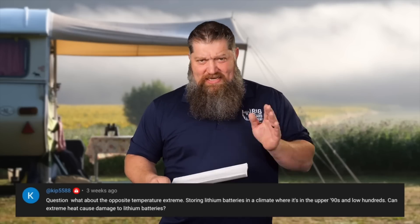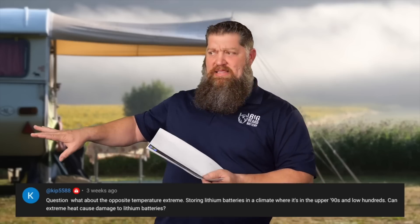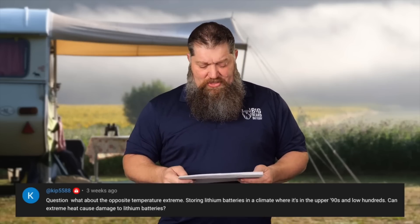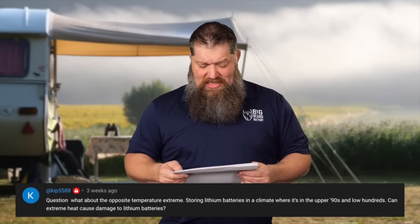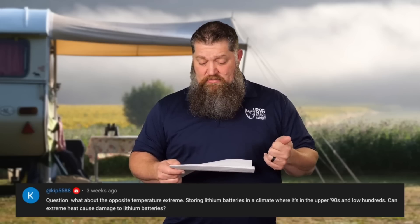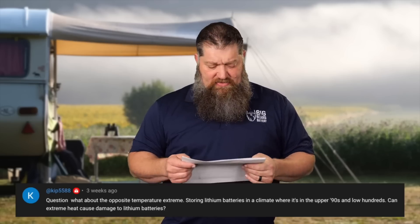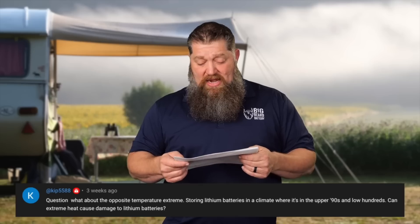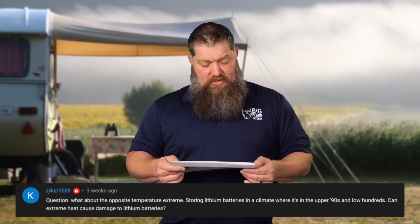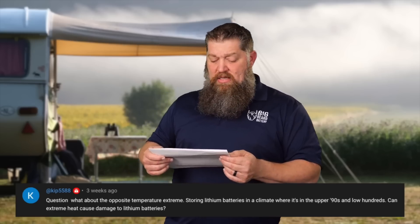Next question — they didn't supply the preface, but I was talking about cold weather and lithium batteries. The question is: what about the opposite temperature extreme? Storing lithium batteries in a climate where it is in the upper nineties and lower hundreds — can the extreme heat cause damage to lithium batteries?